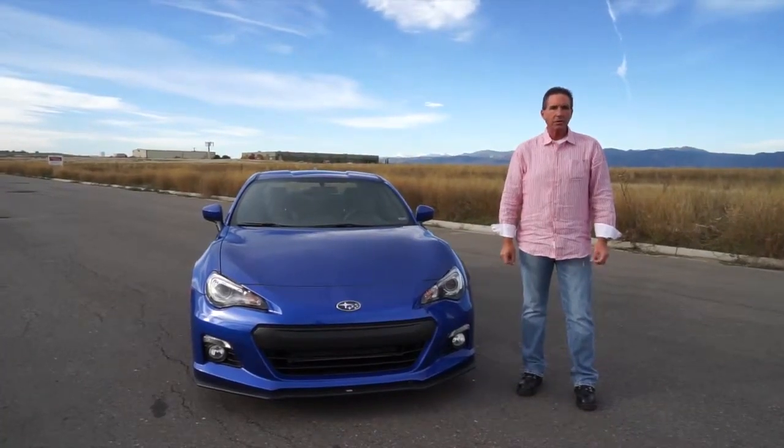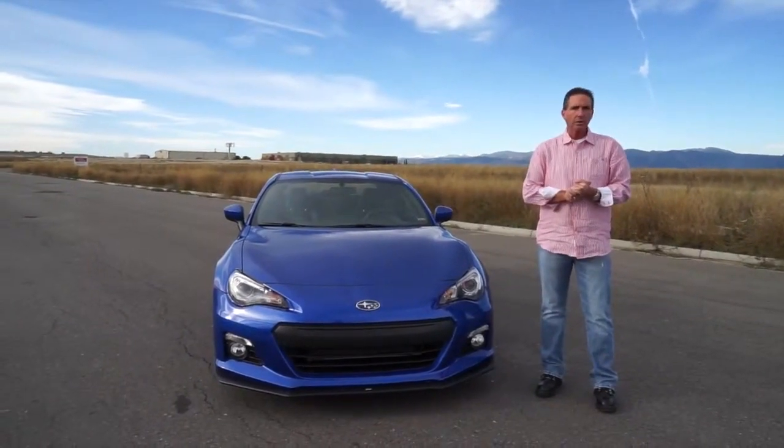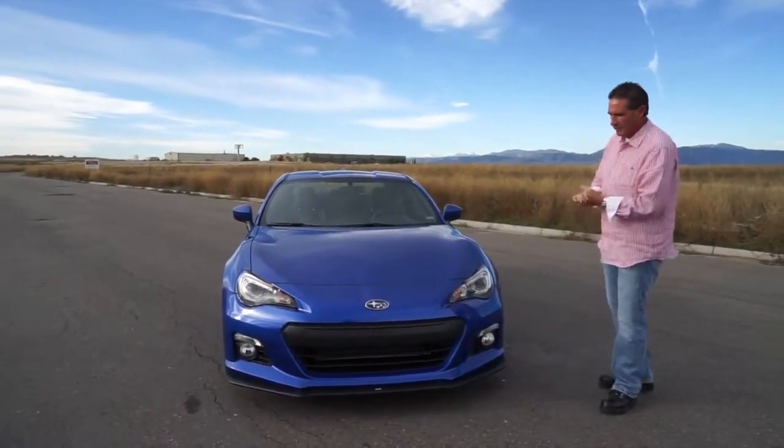All right, Drive Radio fans, John Rush, your host, with a review of the 2015 Subaru BRZ. We just did the 2014 not that long ago, so if you want to check out that review, go ahead. But this is the 2015 model.